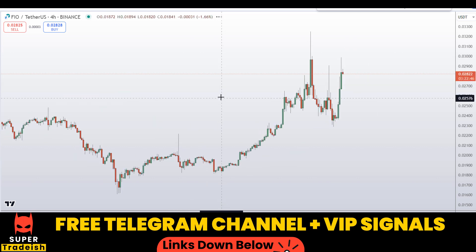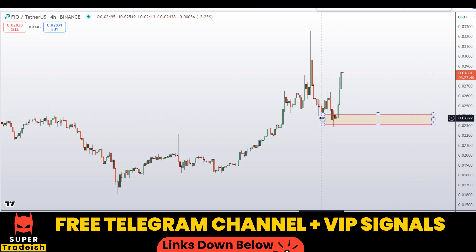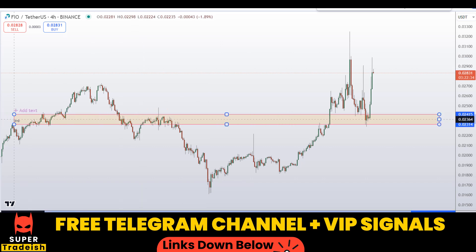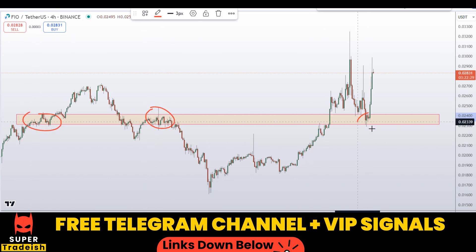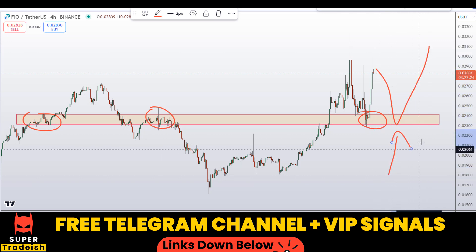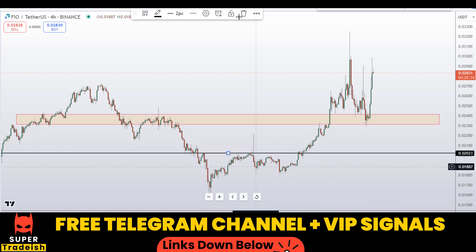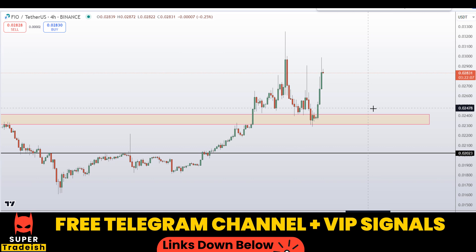On the 4-hour chart I can see a potential support and resistance area. If I draw a zone for you, you can see we have a nice area of support here — if you see price coming down to that level, expect a bounce towards the upside. Watch out for signs of reversal before buying. Another level I'm interested in buying is around 0.02034, which is also a nice area of support and resistance.